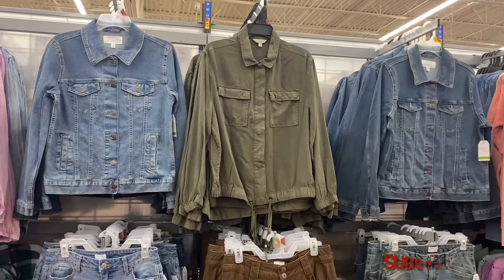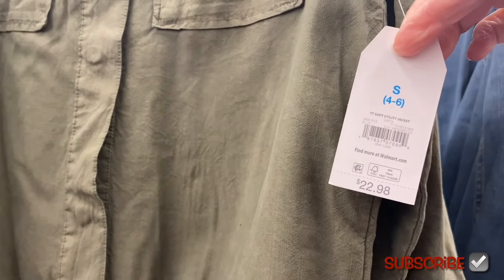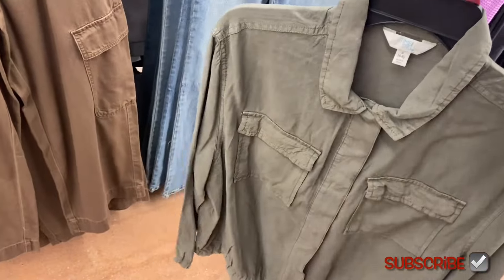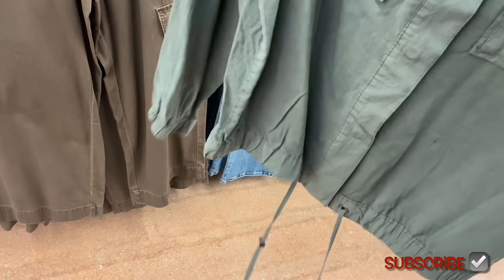They have a lot of new stuff again already. The first thing I'm showing is this Time and True soft utility jacket — I think last time it was only in blue jean material, now you can get it in green too. It looks like a shirt almost, not even a jacket. You can adjust it at the bottom and the pockets flap over — I like that.